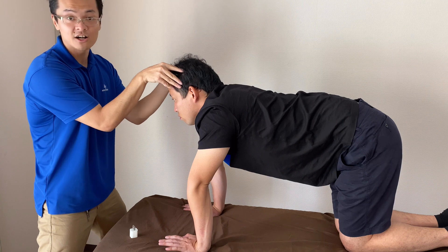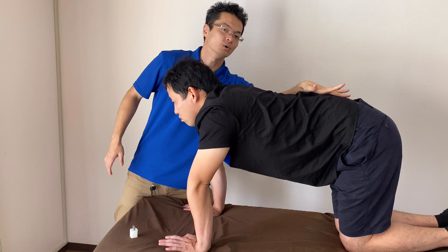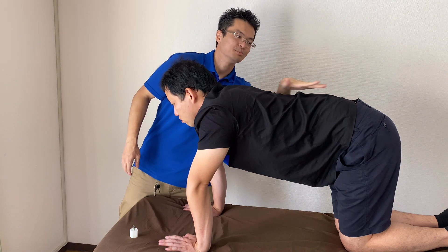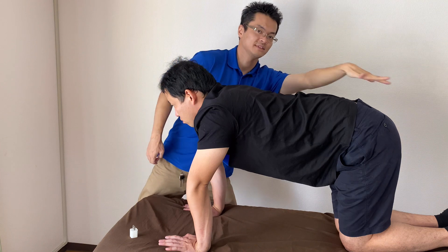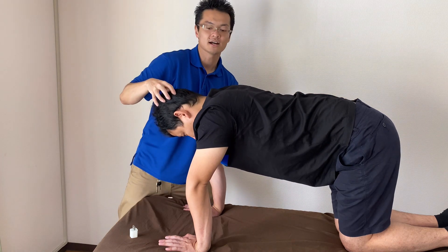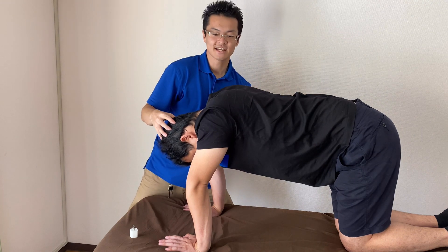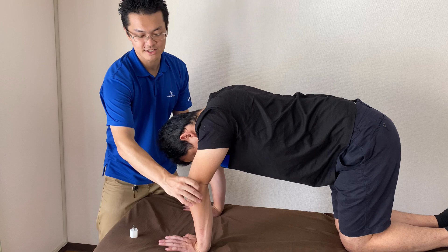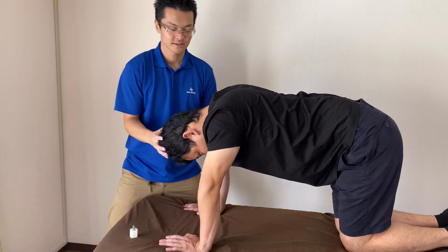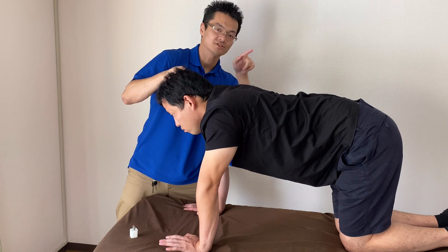Now when he extends his neck, his body wants to go this way. It's not very visible, but his body tends to go this way. Now when he extends his neck, his elbow wants to bend. Extension tends to go this way.